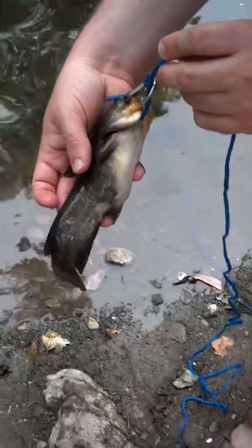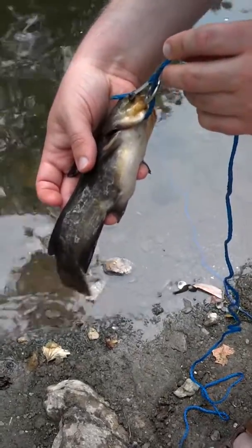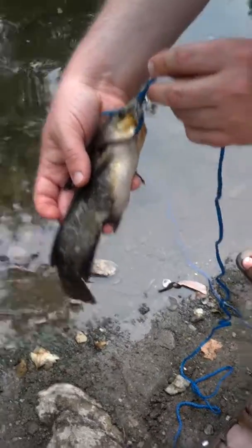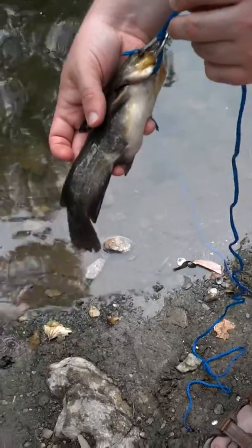He's fat. His big brother is the one that stole a spinner bait from me yesterday that Angie was using, and we just barely missed landing him.